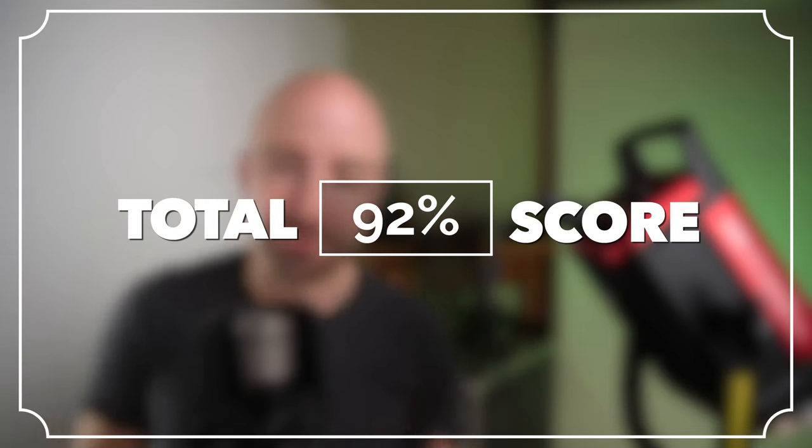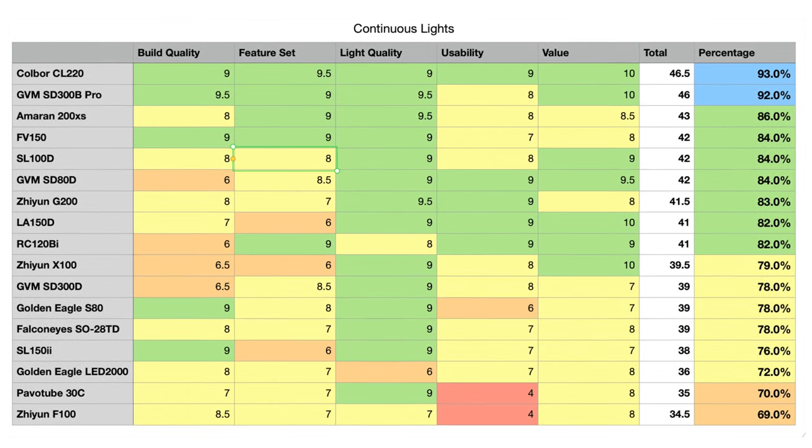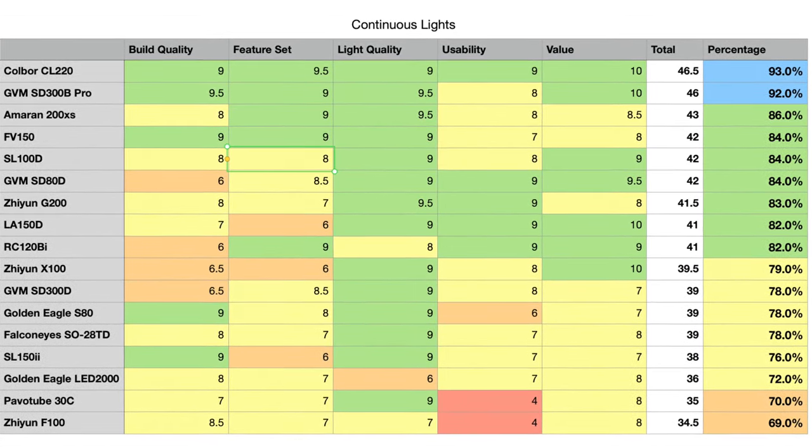That gives us a total score of 46 out of 50, or 92% — one of the highest scores I've given to a light. Previously, GVM would make up their points based on feature set and value, and that was about it. But they really knocked it out of the park with this one. If you have any questions or comments, let me know in the comments below. I'm excited to see what else GVM comes up with — we're entering an era where these previously smaller Chinese brands that used to occupy the bottom of the market are really gunning for the top, and that's exciting. Until next time, go take some photos and make some videos.